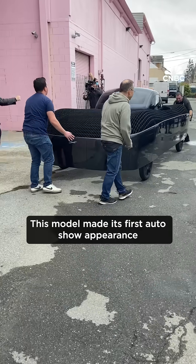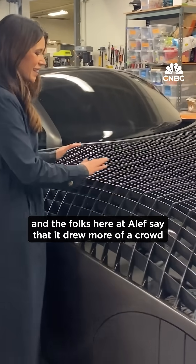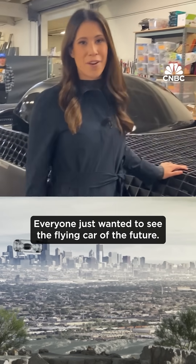This model made its first auto show appearance in Detroit last September. The folks here at Aleph say that it drew more of a crowd than the Lamborghini beside it and even the Ferrari. Everyone just wanted to see the flying cars of the future.